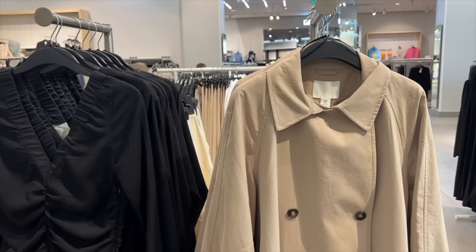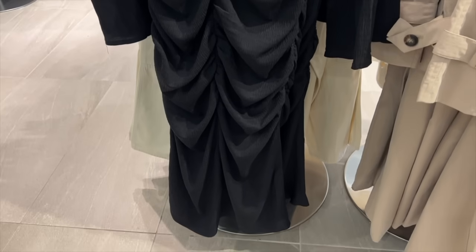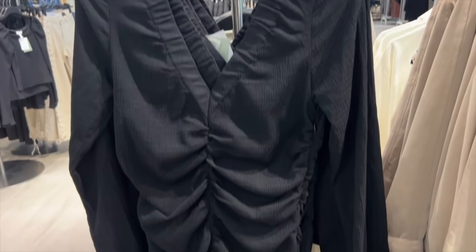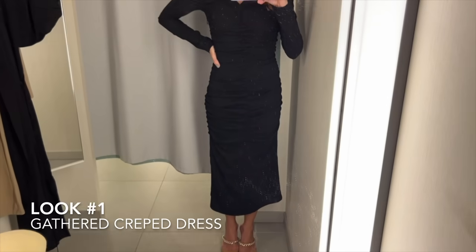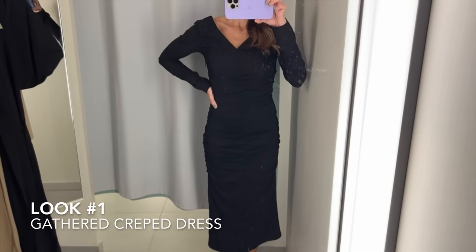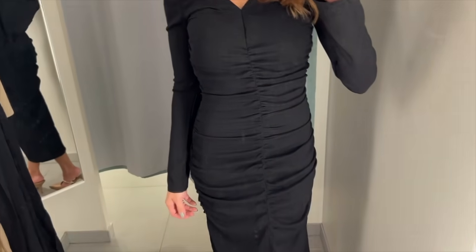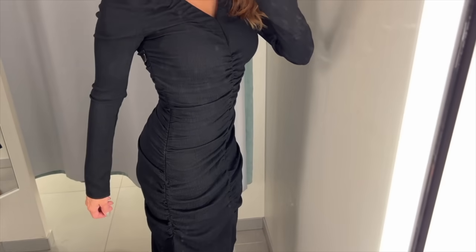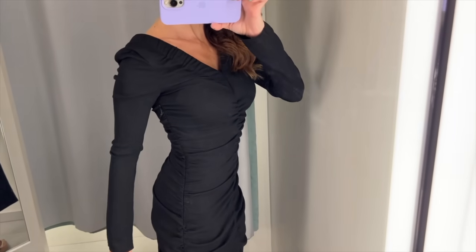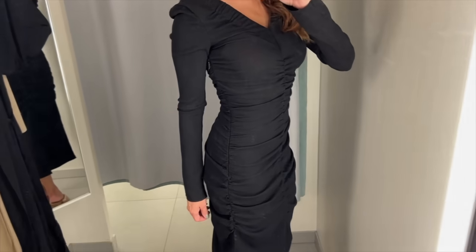I spotted this beautiful black dress and I'm excited to see what it looks like on. Very beautiful for a night out, a date night, a dinner night. This is showing everything but concealing it with some of the ruching — so you're showing, but not in all the areas you want to conceal, just what you want to show off.